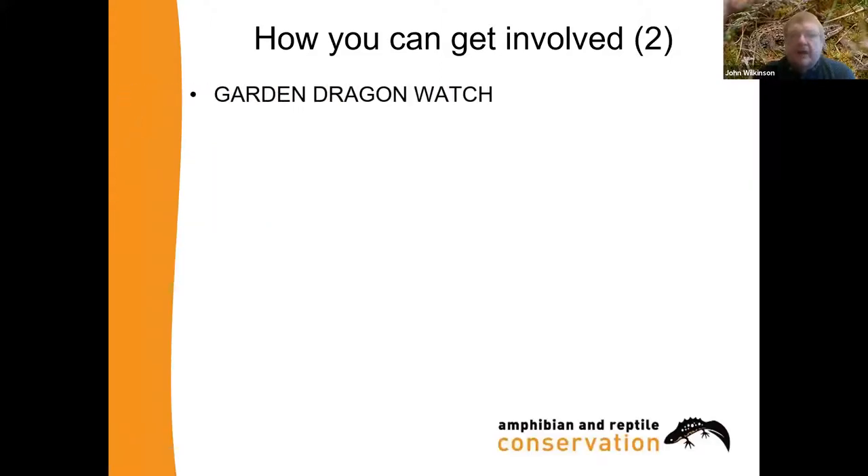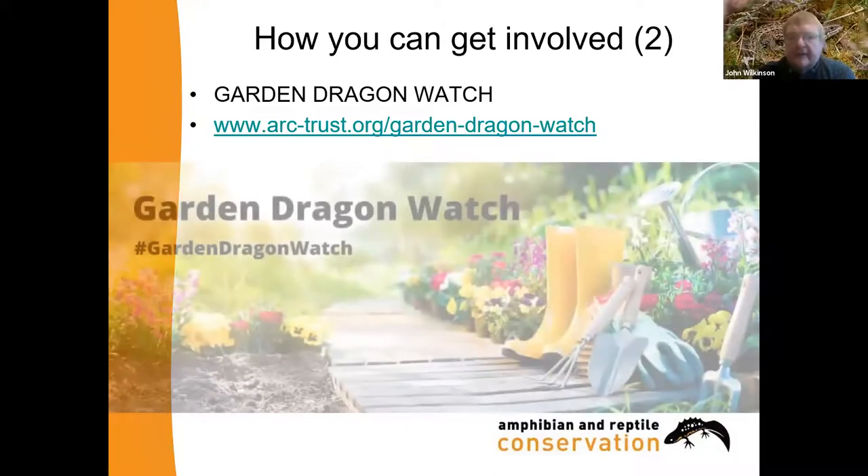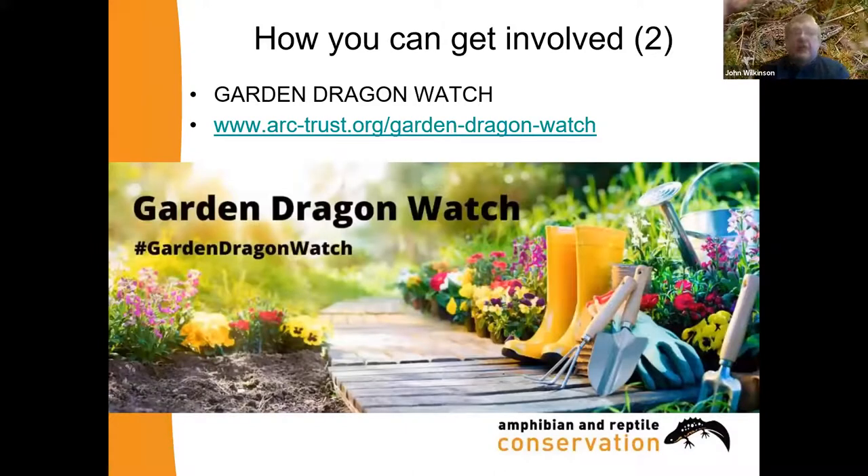Similarly, you can use a relatively new scheme called Garden Dragon Watch. It was really a response to the COVID pandemic when we weren't able to say to people 'go forth and do lots of surveys.' We thought people are quite keen to be recording things — so what can they do? You'll find it on our website, and it's basically recording any amphibians and reptiles you find in your garden — whether you spot a newt or see a slow worm, you can just record them whenever you see them. That's also a great way to get children involved in conservation recording.